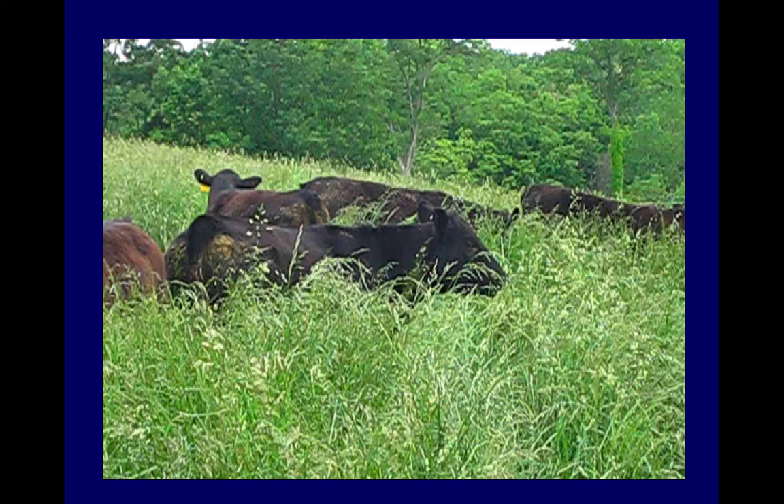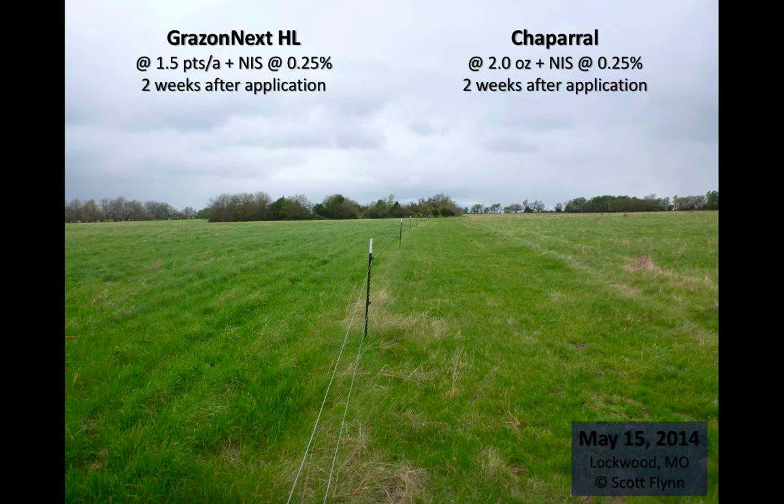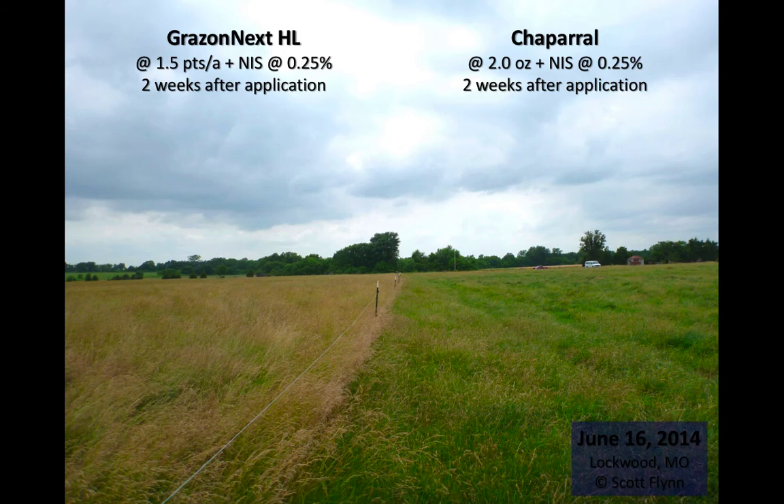Animals eat seed heads because of their high carbohydrate content — they go into a field at the seed head stage and actually eat individual seed heads that may be 1,500 to 2,000 parts per billion. Side-by-side comparisons show that Gramoxone Next is a good herbicide for weed control but has no suppression of seed heads. Two weeks after application, Chaparral showed good weed control; by June 16th, very few seed heads remained where Chaparral was sprayed compared to abundant seed heads where Gramoxone was used.